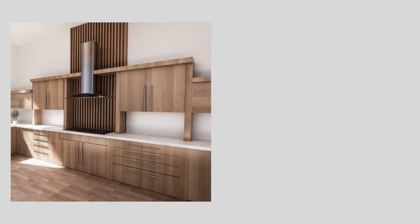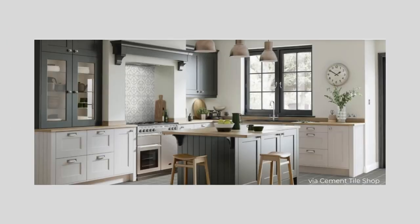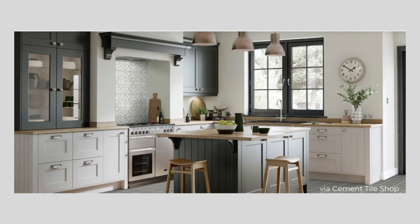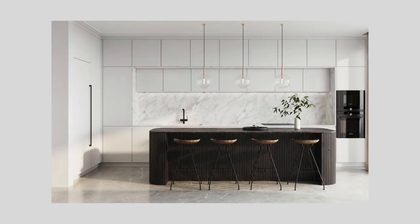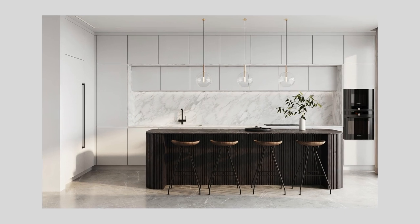Wood cabinetry is making a comeback in neutral shades of brown, both light and dark, along with warmer tones of painted cabinets. Used on its own, or as an accent island in combination with a painted cabinet, they give the kitchen an elevated look.